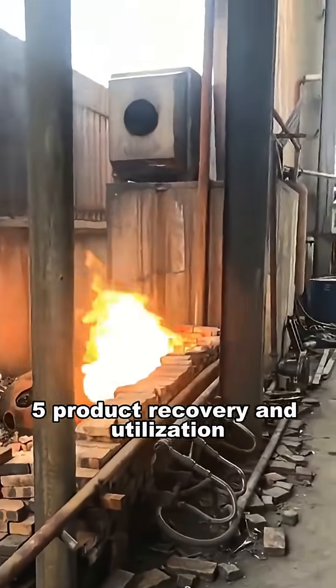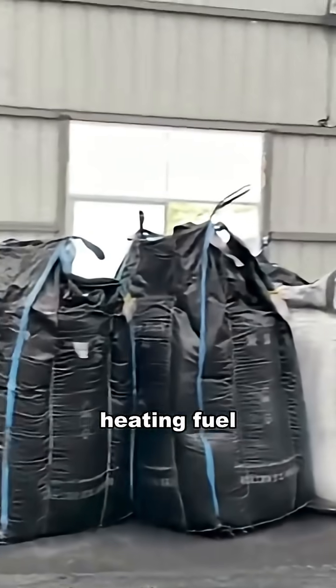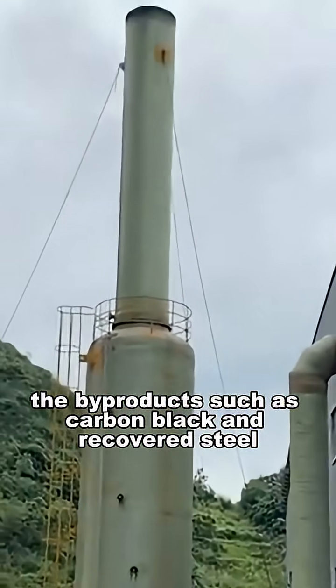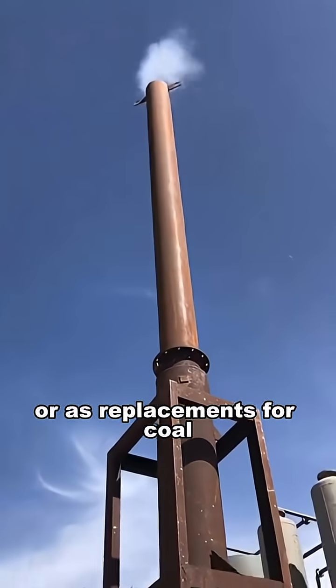Step 5: Product Recovery and Utilization. The refined pyrolysis oil can be used as industrial heating fuel, for power generation, or other energy applications. The byproducts, such as carbon black and recovered steel, can be reused in construction materials or as replacements for coal.